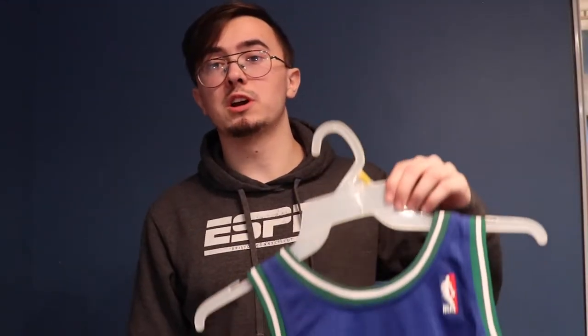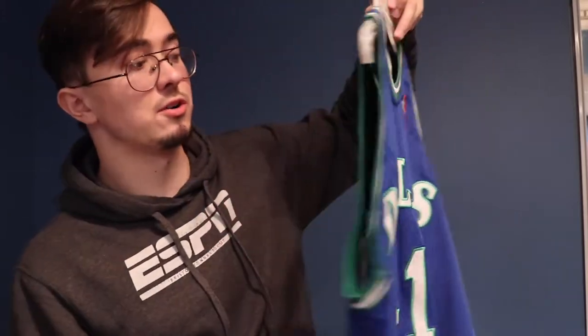To continue my Dallas Mavericks fandom, we're talking about Dirk Nowitzki. Unfortunately I was not able to go to his jersey retirement because I've never actually been to a game in Dallas. But I just got it because I love Dirk — out of all the Mavericks jerseys I have, I didn't have a Dirk one, so I had to get one. This one actually fits really well from Jersey Frost.